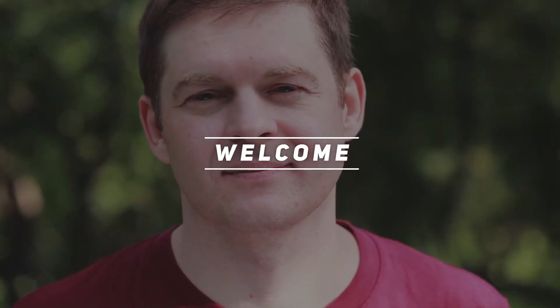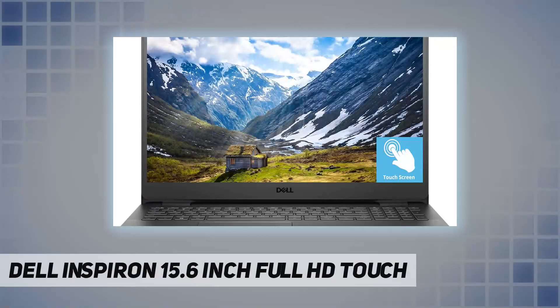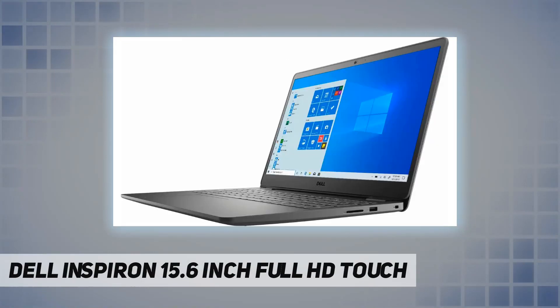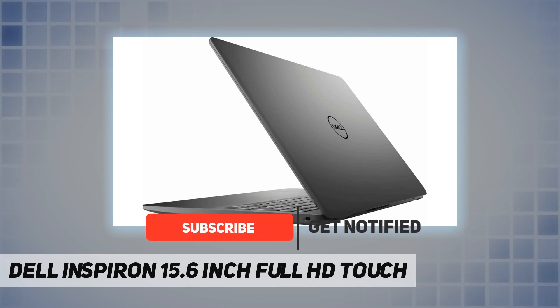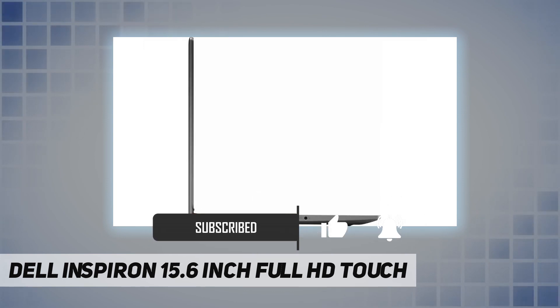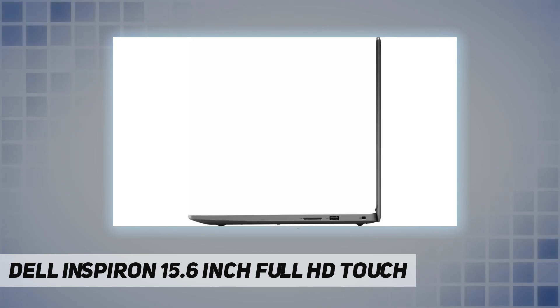Hey, welcome back to my channel. Dell Inspiron 15.6 inch full HD touch — achieve more on the go with this slim and powerful laptop from Dell. The Dell Inspiron laptop is equipped with a powerful 10th Gen Intel Core i5-1035 G1 quad-core processor, 12 gigabytes RAM, and 256 gigabytes SSD — fast and efficient.